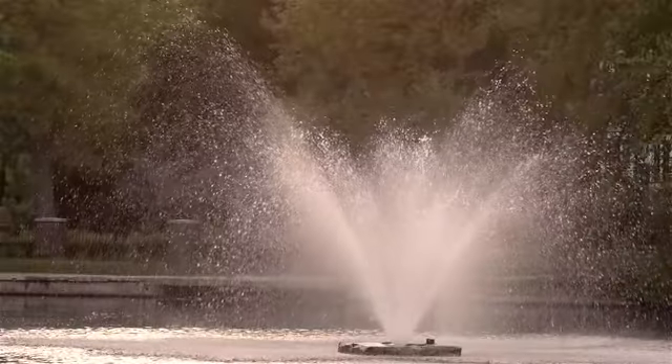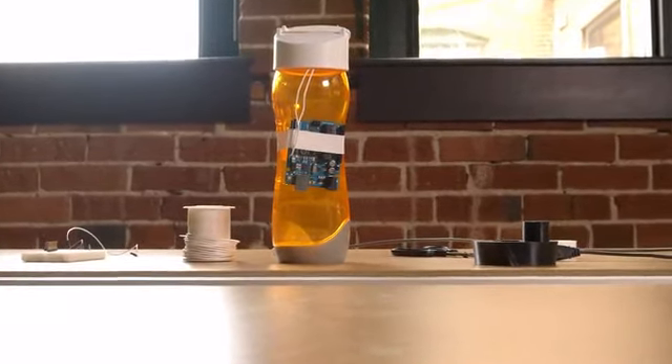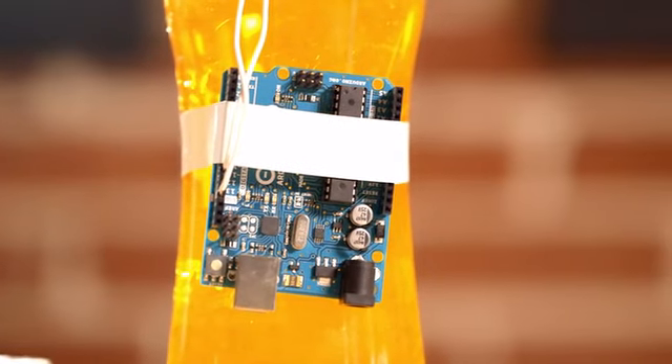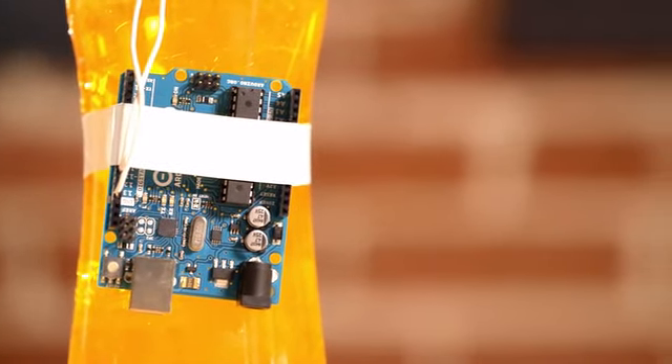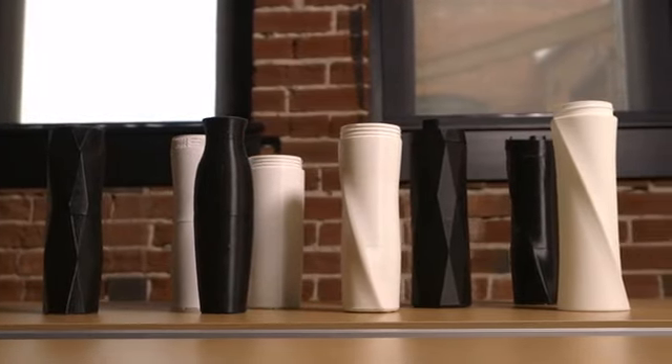I thought there must be a solution here, so I got my friends together, and in 54 hours we built our first makeshift prototype of our smart water bottle. It tracks how much water you drink and syncs it over to your phone. It was really rough, but it worked. And our big question was, could we make this real?